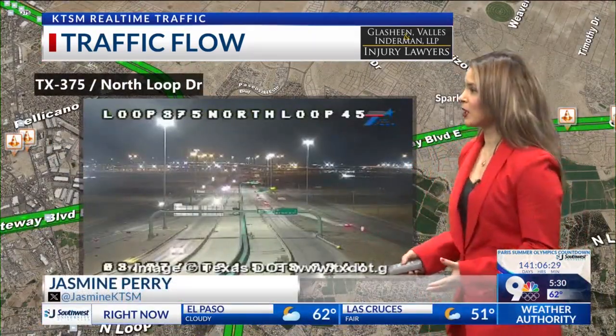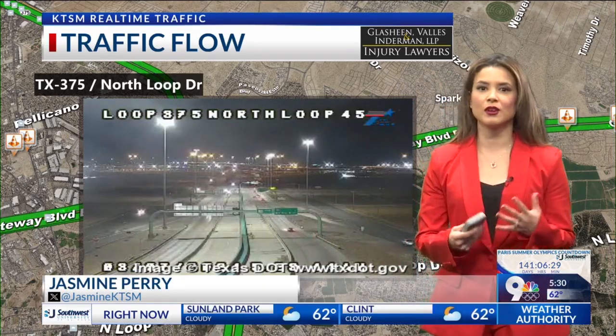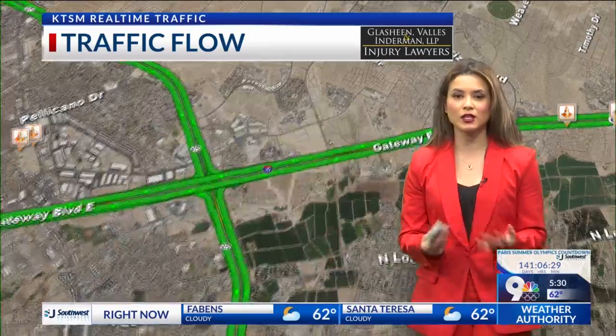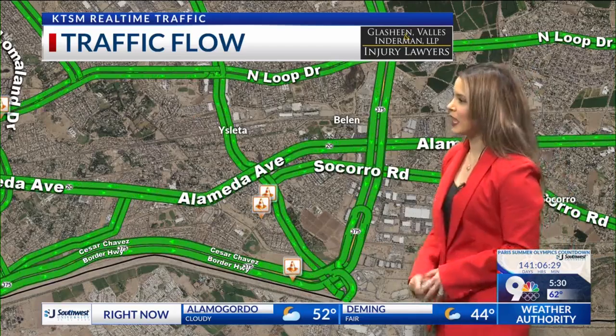Right now it's looking pretty good so far. You're definitely going to see some cones out there early in the morning, but construction crews are not going to be out there till 9 a.m. to 4 p.m. to start working. So if this is your regular morning and afternoon route, just give yourself that extra time when heading out the house.